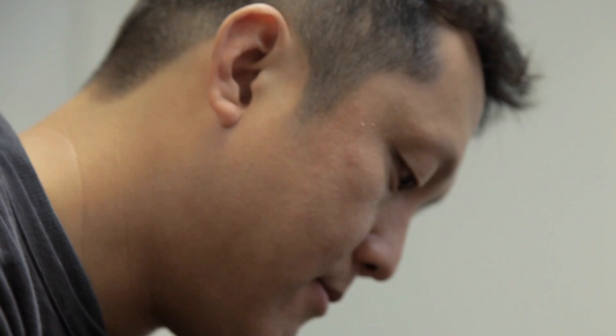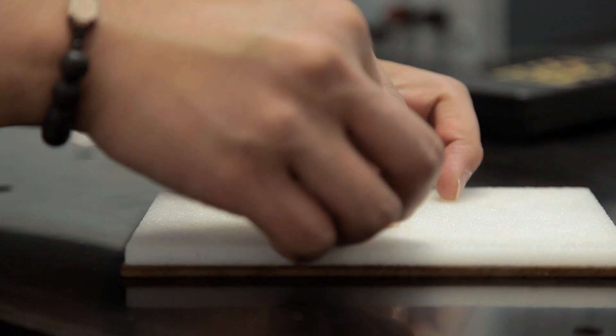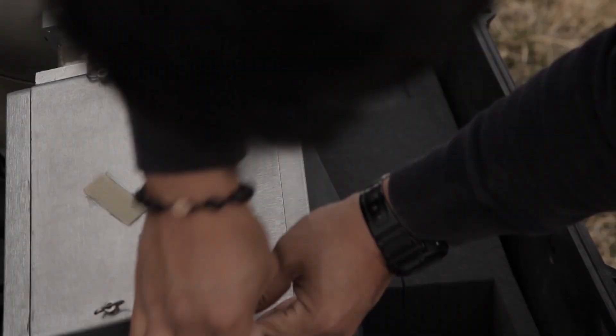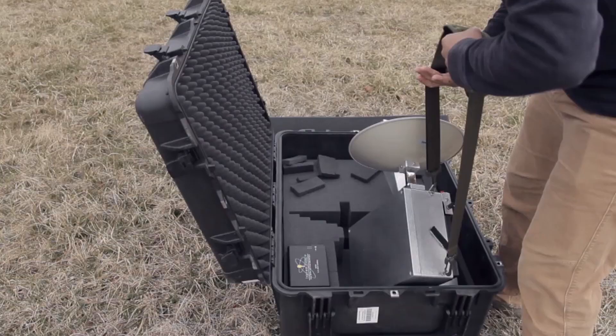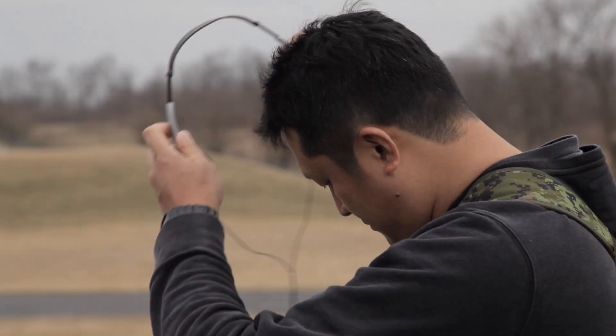We also need to understand how they move in the natural landscape. This is where harmonic radar comes in — we essentially put a radar tag on a bug and use a harmonic radar unit to track its movements through the landscape, looking at where it goes from A to B and how long it takes.